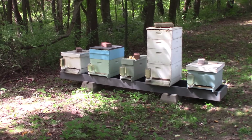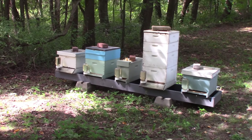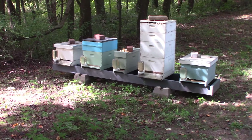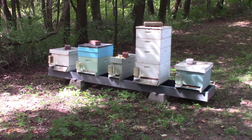Good morning, YouTube. I just thought I'd do a quick outside-of-the-hive update of what's going on around here. I know we've been a little lax on getting videos made lately. It's just been awful busy. Almost feel like I'm neglecting the bees because we've just got so much stuff going on.